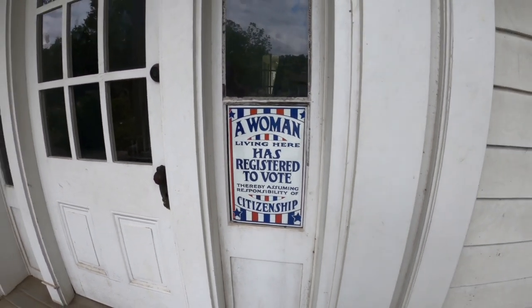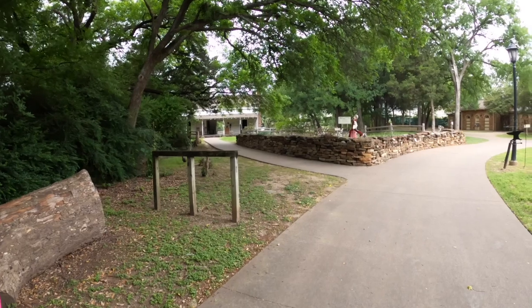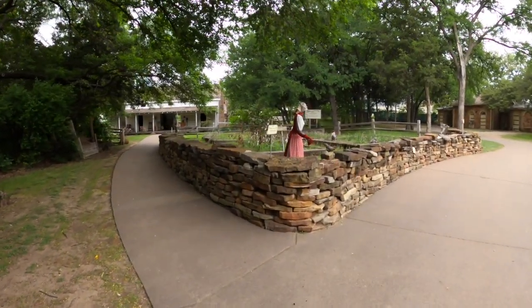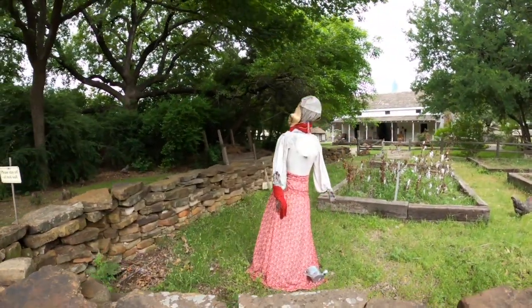We're standing on Browder Springs here in Dallas. This was the main water source for this community — that's the reason they started the community here back in the day. And here's one of the original residents tending her garden and her cotton.